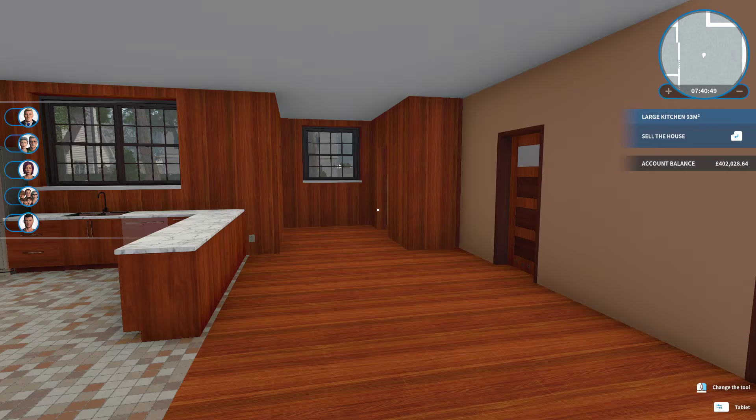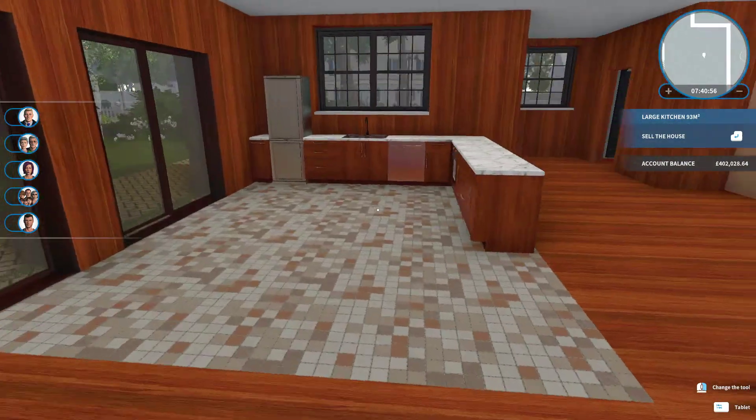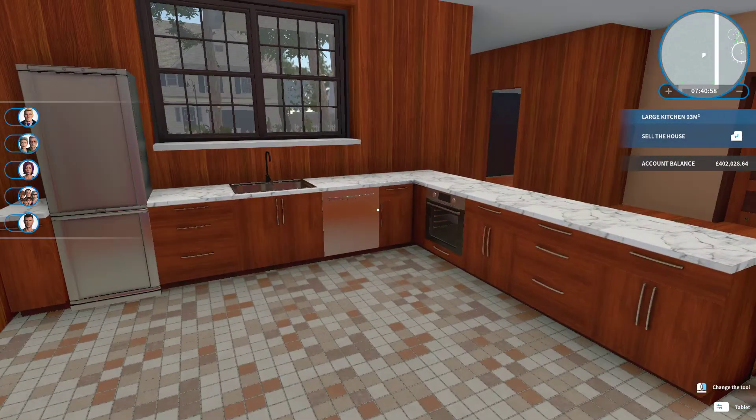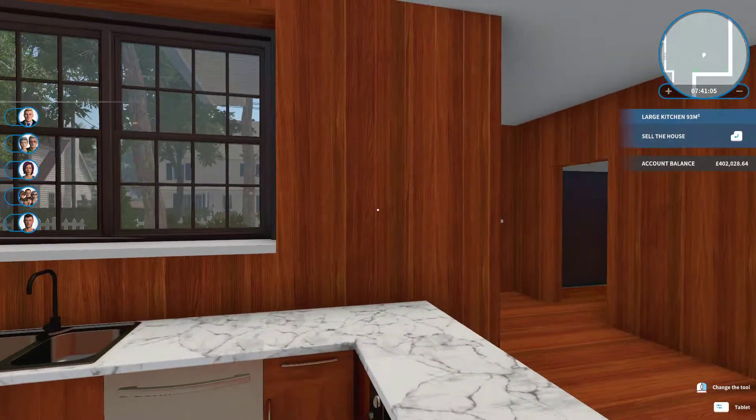Hello guys, I'm back with some more House Flipper. As you can see I've made a few changes, nothing drastic. I put in the wood, but I'm really feeling like there's way too much red in this. This is not my favorite color wood.